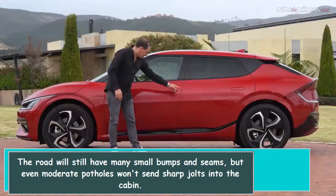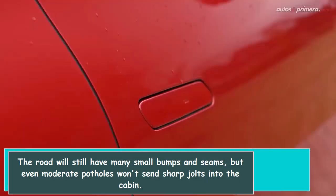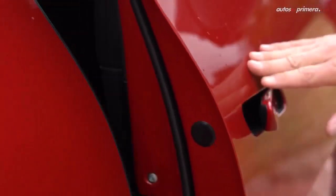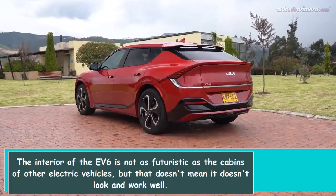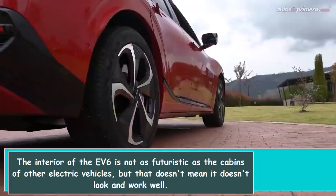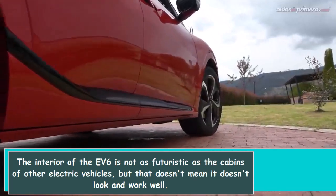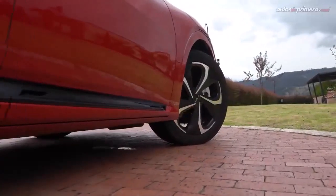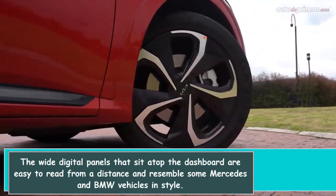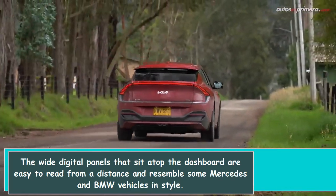The road will still have many small bumps and seams, but even moderate potholes won't send sharp jolts into the cabin. The interior of the F6 is not as futuristic as the cabins of other electric vehicles, but that doesn't mean it doesn't look and work well. The wide digital panels that sit atop the dashboard are easy to read from a distance and resemble some Mercedes and BMW vehicles in style.